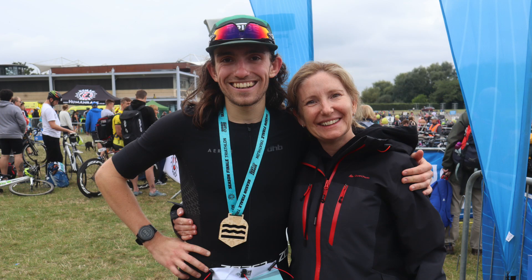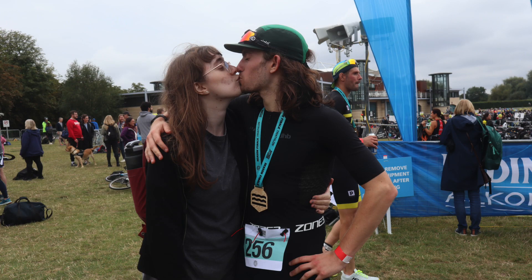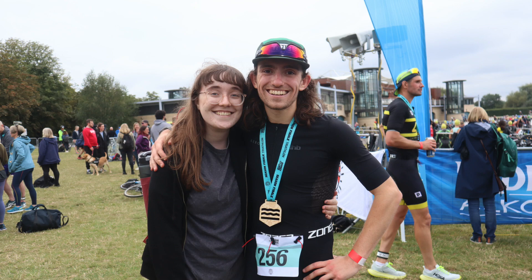Even if this wasn't the race I had hoped for, I absolutely loved racing at Dorney Lake and I'd definitely go back. Human Race put on an absolutely brilliant show with a massive range of distances for all different ability levels. And a massive congratulations to my mum who did her first ever triathlon this weekend — I'm incredibly proud of you, mum. I also want to give a massive shout-out to Danny, who came along, held all the stuff, and took all the photos and videos you're seeing in this video. I really wouldn't have been able to push myself through my last race of the season without her.